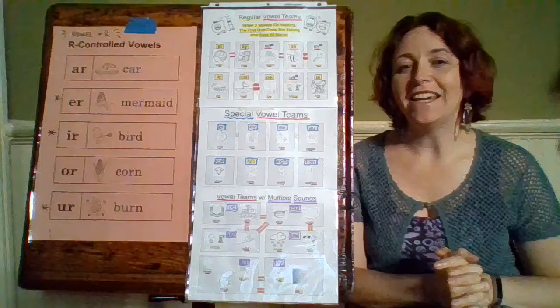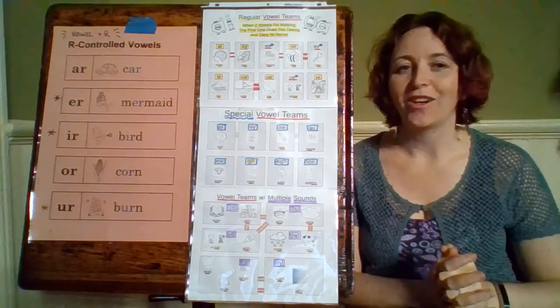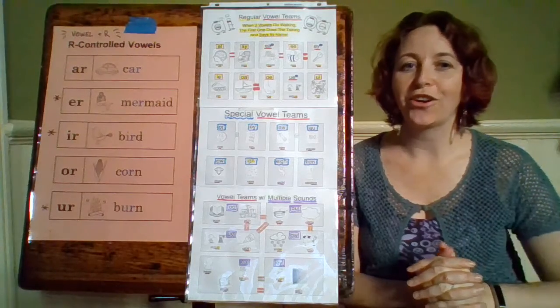The next one is E-R, like in the word mermaid at the beginning. So E-R — mermaid — it makes the er sound.